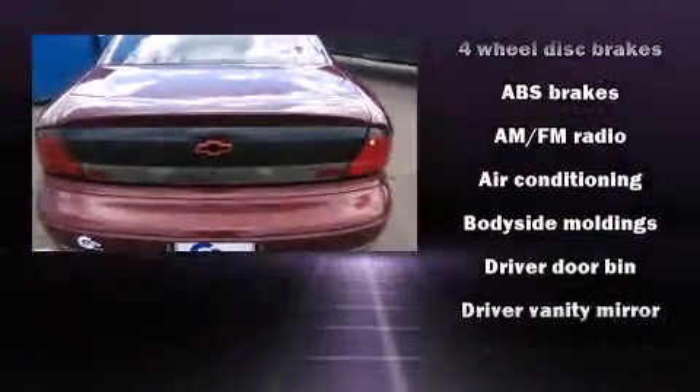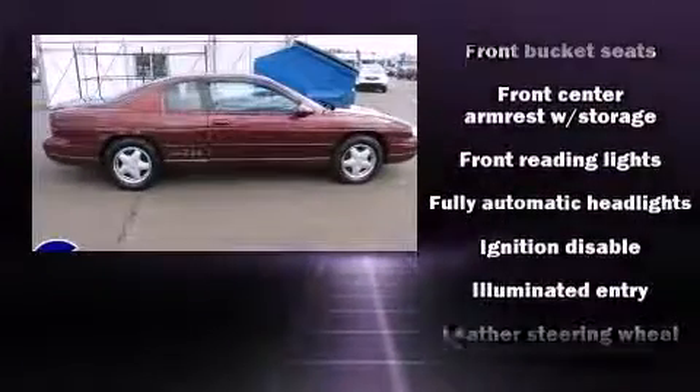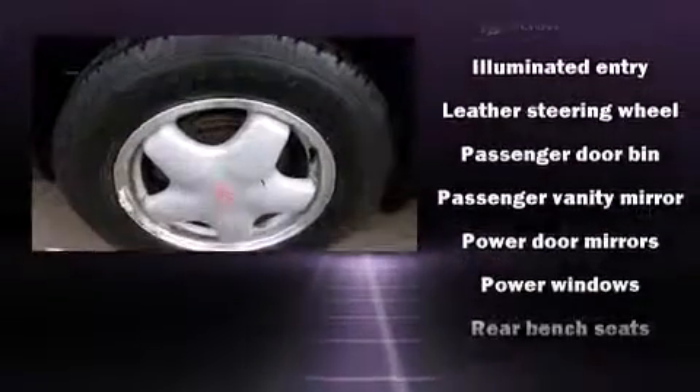Chevrolet infused the interior with top shelf amenities such as one-touch window functionality, a tachometer, fully automatic headlights, remote keyless entry, and a split folding rear seat.